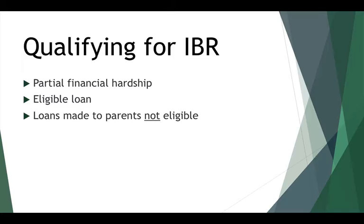Not everybody can qualify for IBR. In order to qualify, you have to have a partial financial hardship, which means that your monthly payment under IBR is lower than it otherwise would be under the standard 10-year repayment plan. You also have to have eligible loans — not every single loan is eligible. For example, loans made to parents — Parent PLUS and FFEL loans made to parents — are not eligible for income-based repayment.